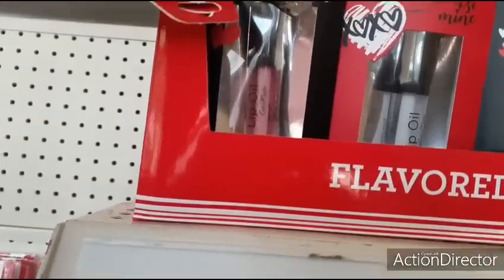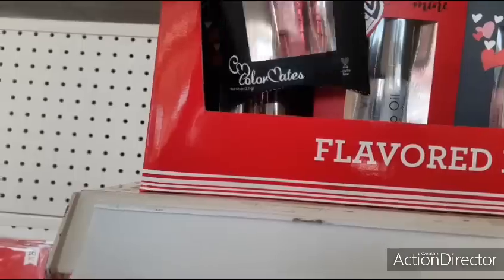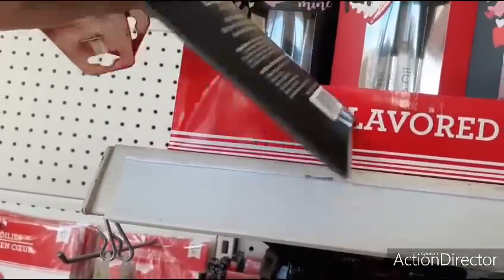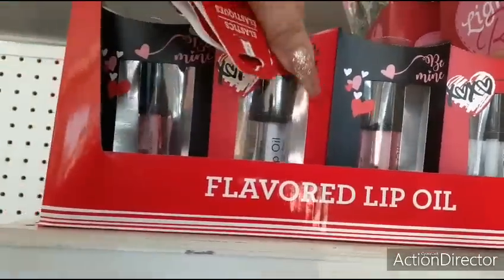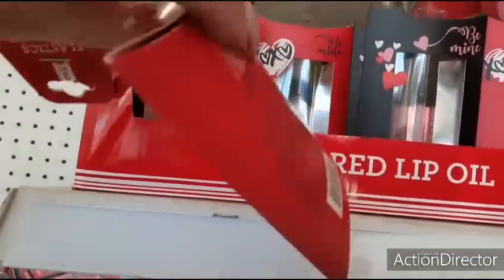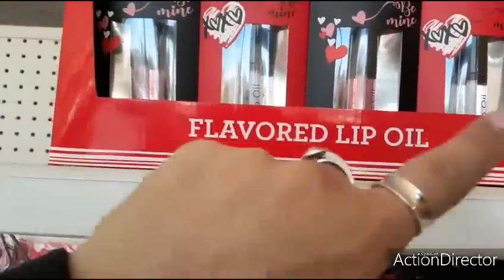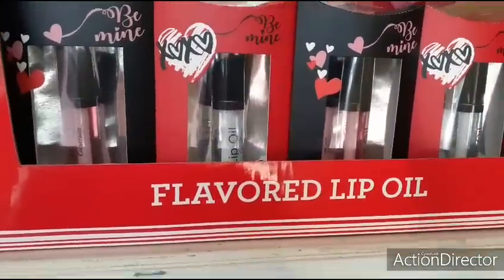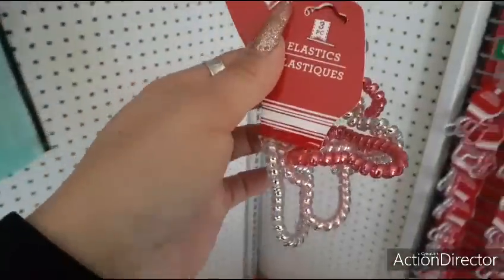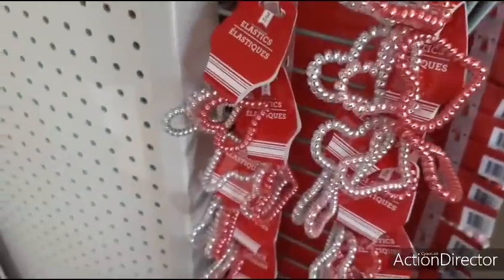We also have these flavored lip oils for Valentine's Day — 'Be Mine' and 'Color Matters.' Cherry on top, that's cute with the black and pink and hearts. Then you have 'Be Mine XOXO' warm vanilla, so it's warm vanilla and cherry — absolutely adorable packaging. I also found these little hair elastics in the shape of a heart — silver, light pink, and red — right on the end caps.